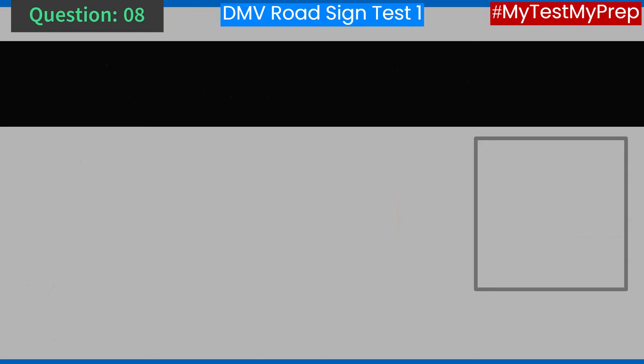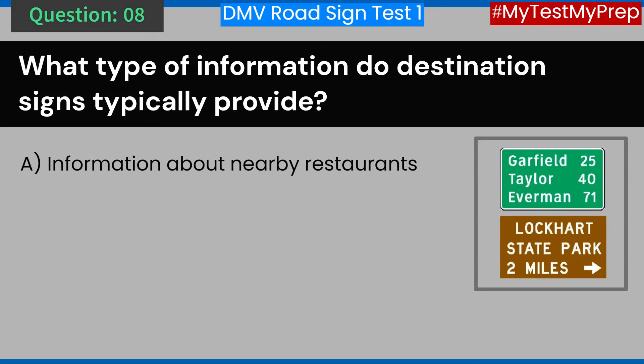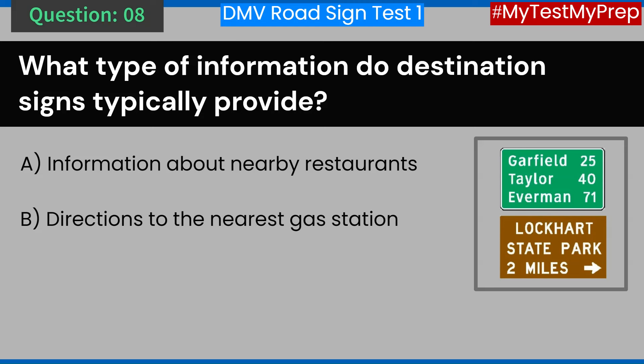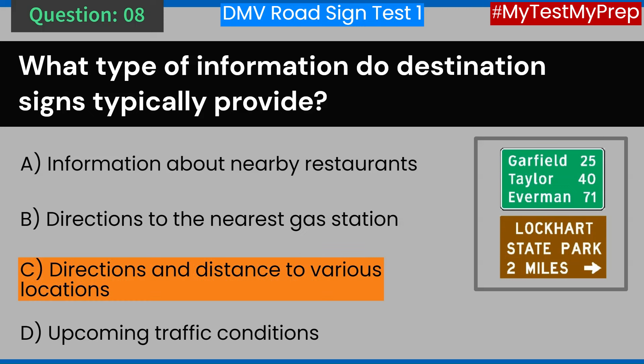Question 8. What type of information do destination signs typically provide? A. Information about nearby restaurants. B. Directions to the nearest gas station. C. Directions and distance to various locations. D. Upcoming traffic conditions. Answer: C. Directions and distance to various locations.